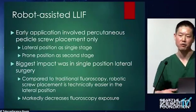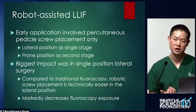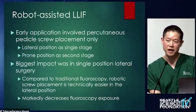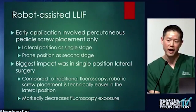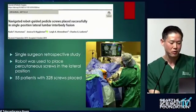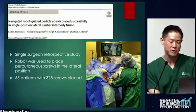Moving on to what you get with robot-assisted lateral surgery: early applications were really percutaneous pedicle screw placement only. You could place screws either in single-position lateral or the traditional two-stage approach — doing the lateral first, then repositioning prone for screw placement. The biggest impact, in my opinion, is with single-position lateral, because it can be a challenge with fluoroscopic-based placement. There's a significant learning curve, it can prolong operative time, and fluoroscopic exposure can be quite high.